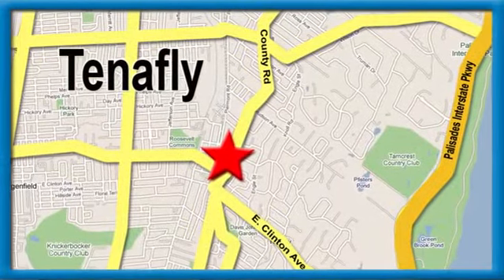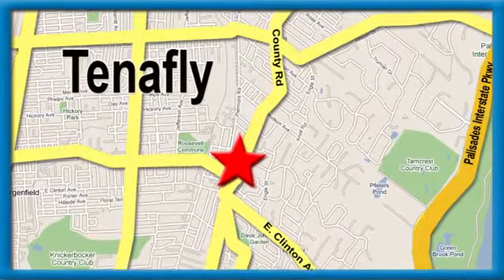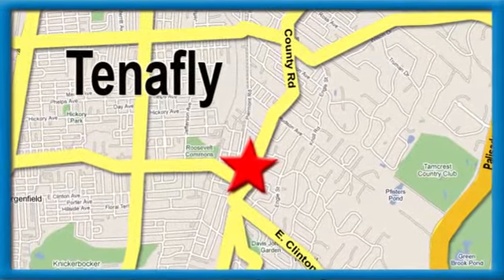Honda of Tenafly — we're conveniently located minutes away from Route 4, Route 9W, and the Palisades Interstate Parkway.